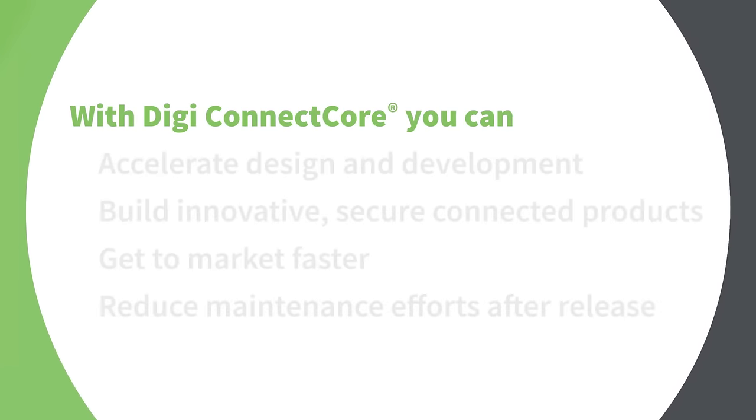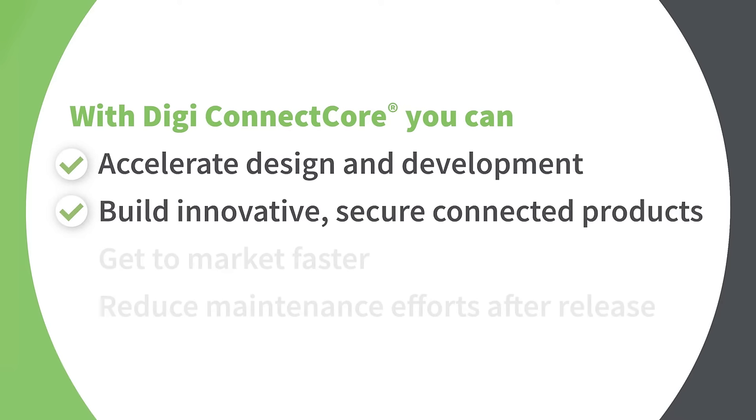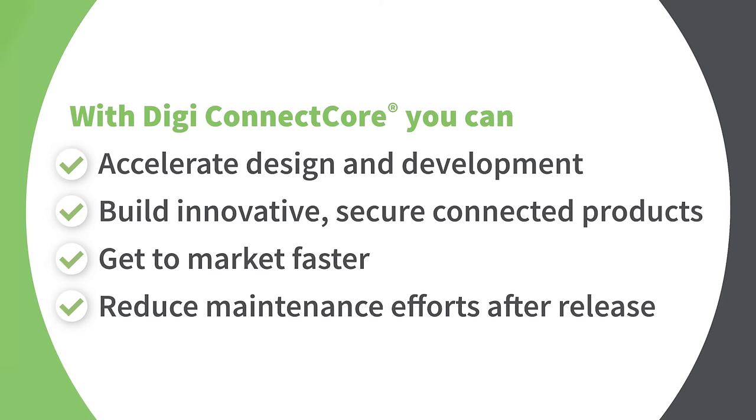With DigiConnectCore, you can accelerate design and development, build innovative, secure, connected products, get to market faster, and reduce maintenance efforts after release.